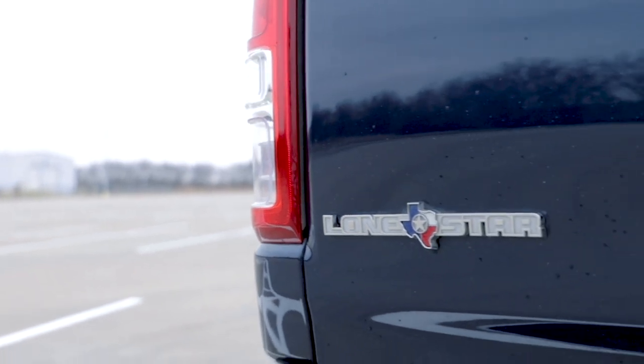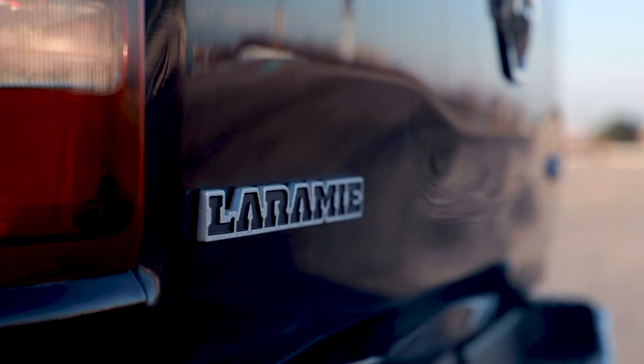You start off with the Tradesman, which is basically the workhorse, the work truck of the Ram 1500 lineup. And then you get the Lone Star or the Bighorn — in Texas it's called the Lone Star, everywhere else it's called the Bighorn. Next you get the Laramie, which I've reviewed.